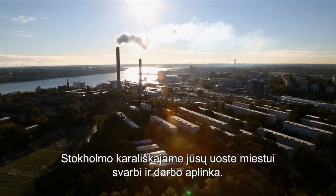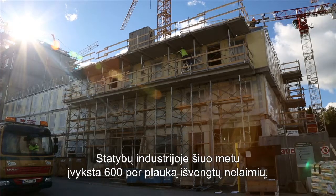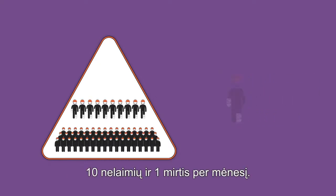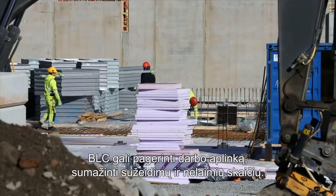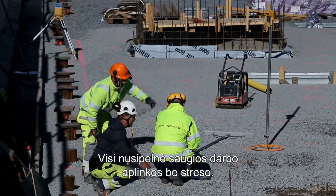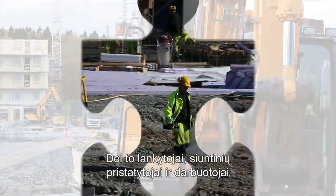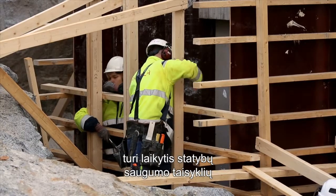At Stockholm Royal Seaport, the city is also focusing on the work environment. The building industry currently has 600 near accidents, 10 accidents and 1 death per month. By rationalising material handling and managing deliveries, the BLC can improve the work environment and minimise injuries and accidents. Everyone is entitled to a stress-free and safe work environment. Therefore, visitors, delivery men and workers must follow the safety regulations that apply on site.